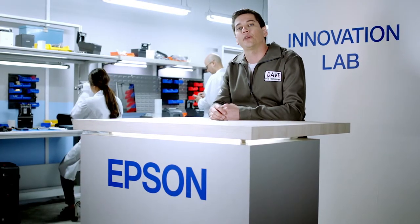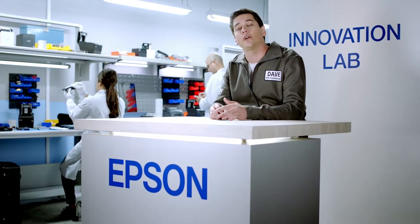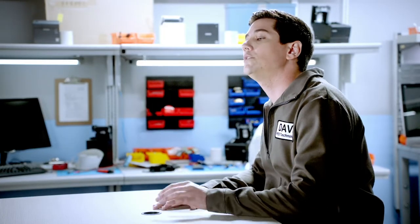Hi, I'm Dave, the Epson POS technologist, and I'd like to welcome you to our Innovation Lab. Today, let's talk about what you can do in your store to improve the customer shopping experience.